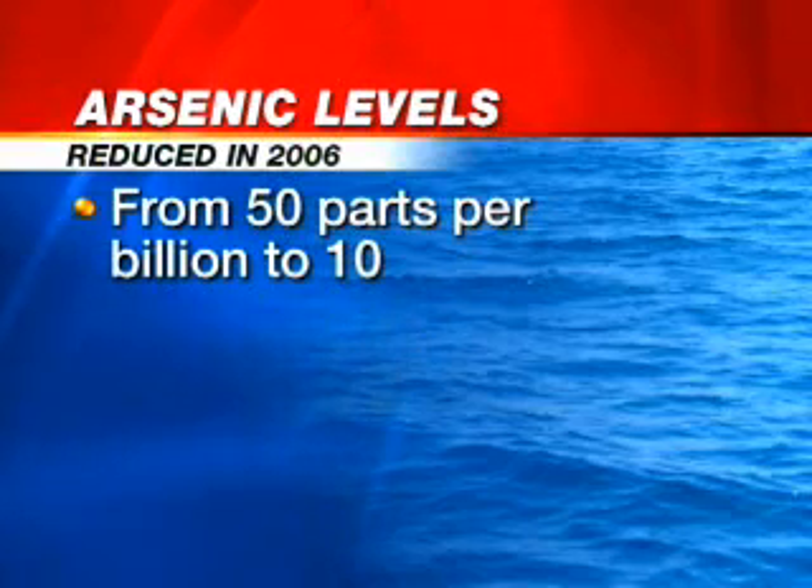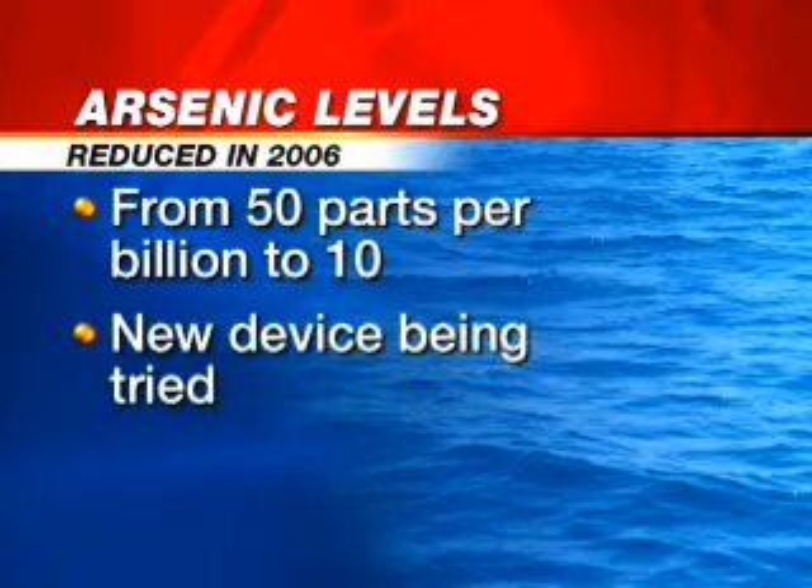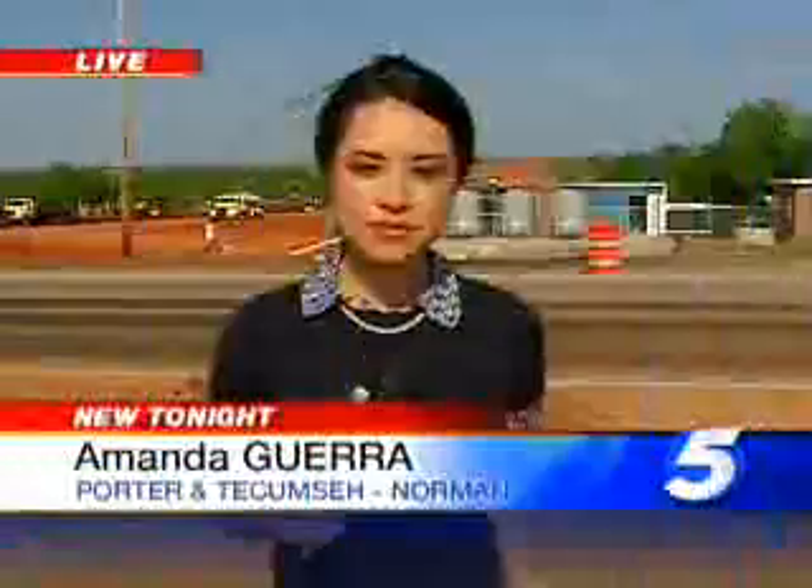Tonight, something new is being tried in Norman to fight high arsenic levels in the water. The city has had to make some expensive fixes since 2006, when the EPA dropped acceptable levels from 50 parts per billion to 10. The change caused nearly half of Norman's wells to be shut down. Now there's a new device that might be a solution. Eyewitness News 5's Amanda Guerra is live in Norman with the details of this experiment.